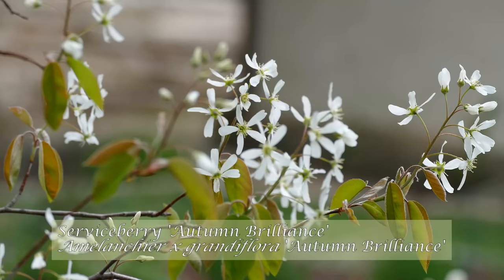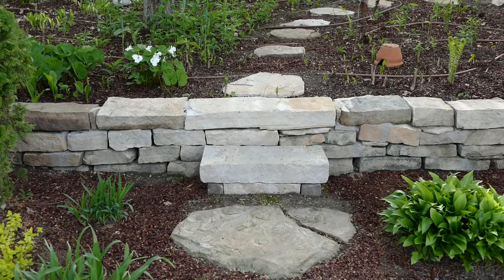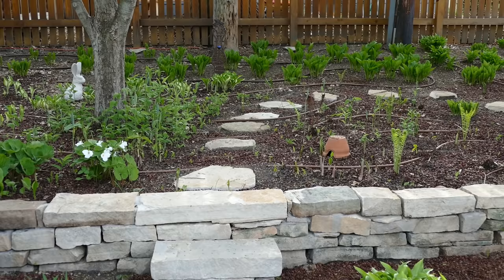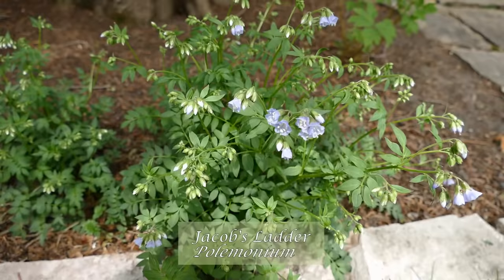Notice the lovely white flowering tree on the left — it's a serviceberry tree, one of my favorites because the birds love the berries and I love the delicate branching habit and blossoms. My husband recently added stepping stones through the woodland garden. It not only looks good, it is extremely practical. We're very excited about enlarging our collection of native plants that thrive in shady, moist, rich soil.